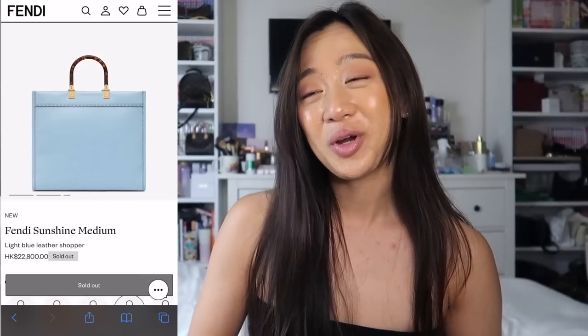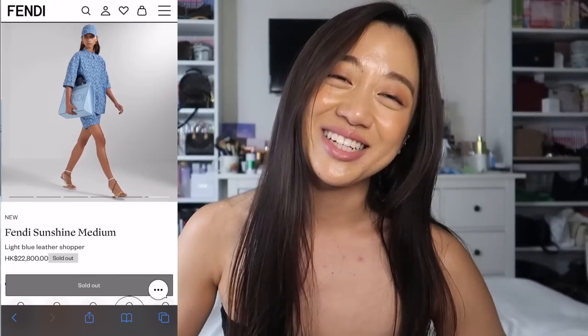My favorite thing about the Fendi Sunshine Tote is the handles — they're kind of like tortoiseshell — and I love how warm and inviting the bag looks. They recently came out with it in a pastel light blue, but my favorite is definitely the brown neutral one. When I tried it on, another customer saw me and said it looked really cute and ended up buying it. I feel like this would be such a nice bag to take to the Caribbean, a cruise, or Hawaii — really giving tropical vibes.